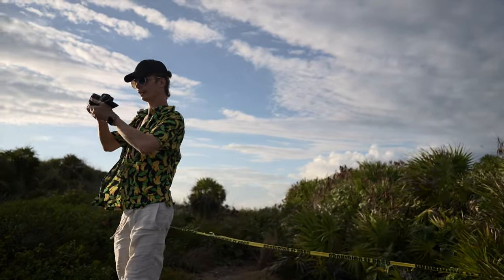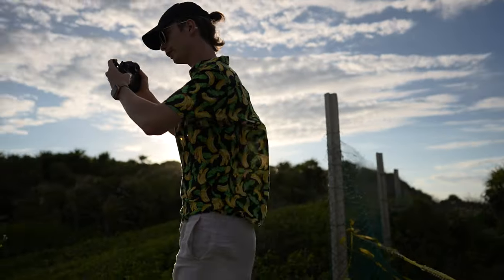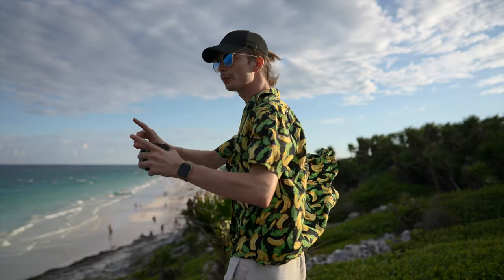I kind of want to get a little bit higher to get some of the palm trees inside the frame. Not bad — you want a picture together?